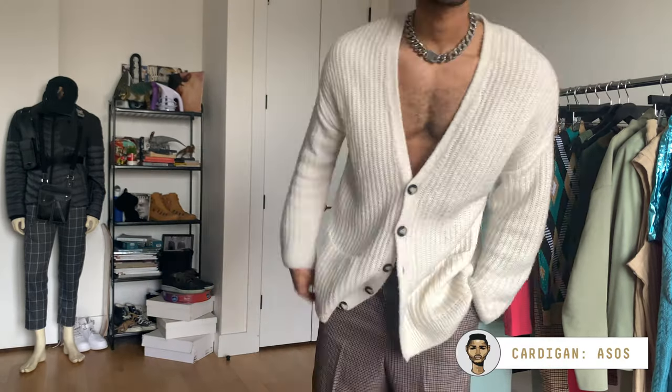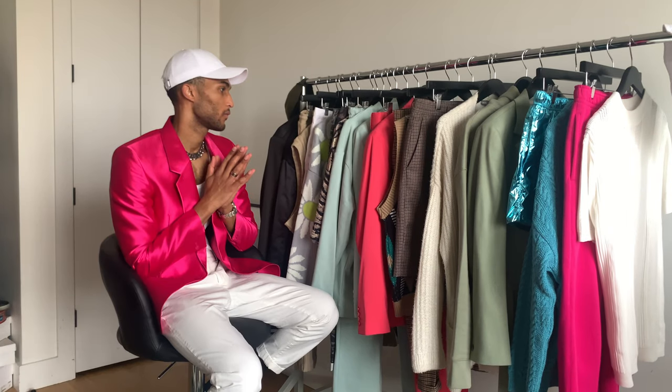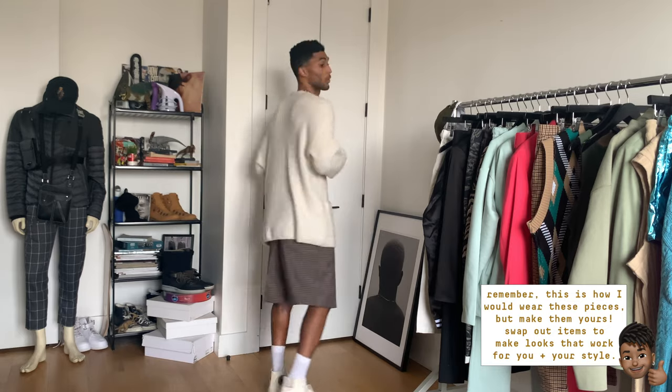This cardigan is another favorite piece of mine — I recently started wearing it shirtless too. The creamy tone balances perfectly with the Chucks down below. Bermudas are definitely a style I'd recommend adding to your collection.